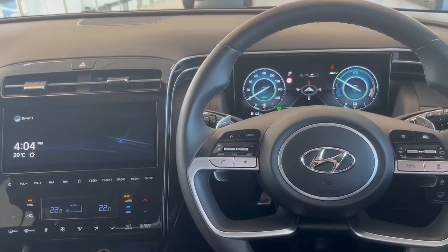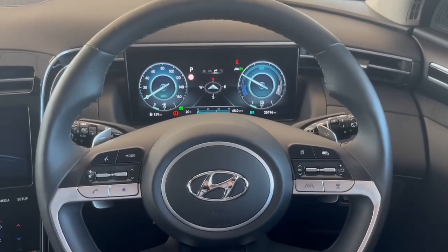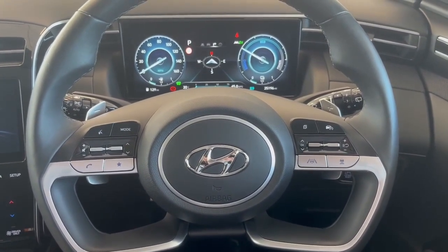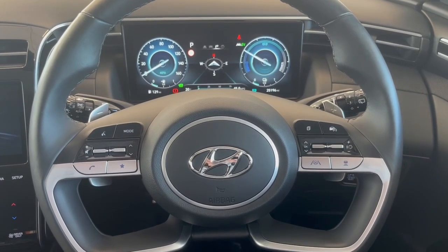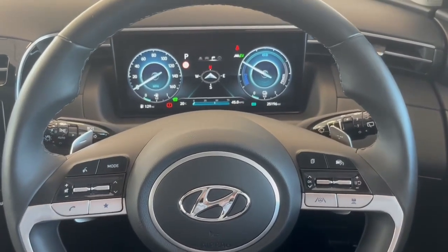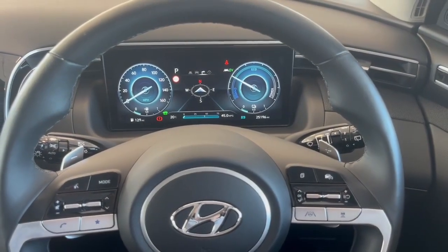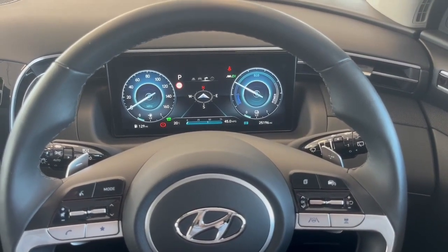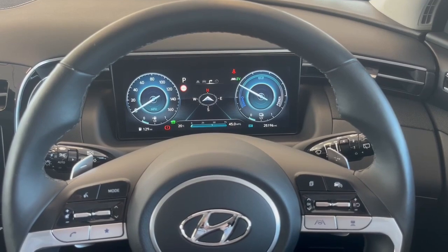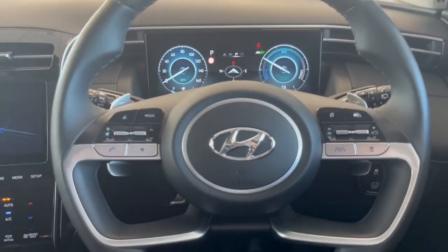Inside the car you'll see the digital cluster display with a full leather steering wheel. All your remote features for your phone, Bluetooth media, and adaptive cruise control are located on the buttons on the steering wheel. You'll have automatic lights with rain-sensitive wipers. The car has done 25,000 miles, and this is a self-charging hybrid, so it requires no plugging in — it goes between the battery and your 1600cc petrol engine.